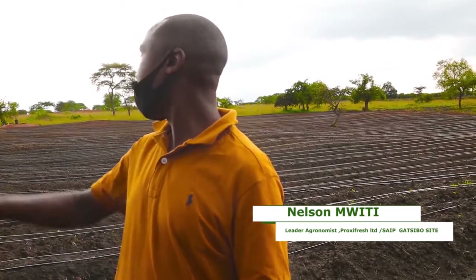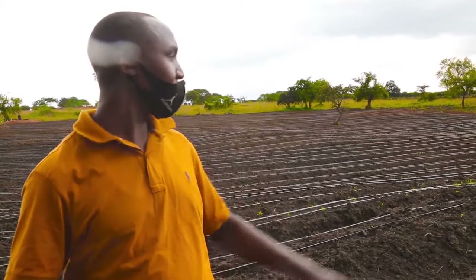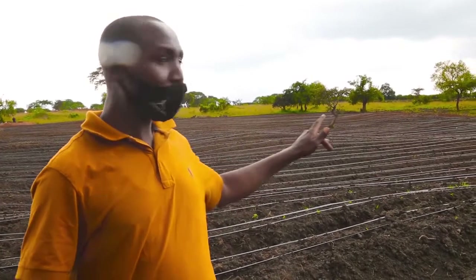Currently, we have already plowed two hectares as you can see here. This area is already installed with drip irrigation by Holland Green Tech in partnership with SAIB, which is the major key player in this project as well. We appreciate very much — if it's not for SAIB, maybe we could not have been where we are now.